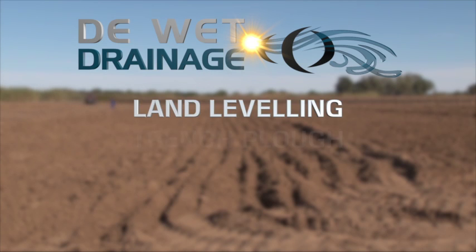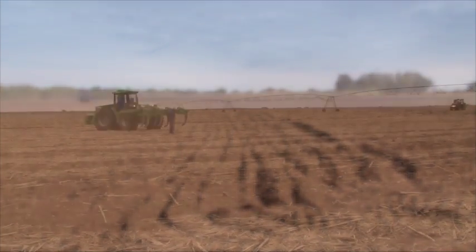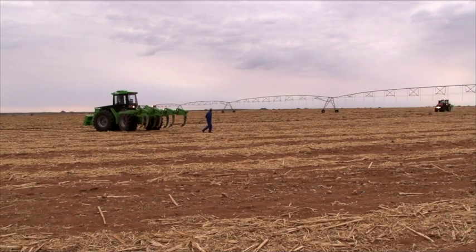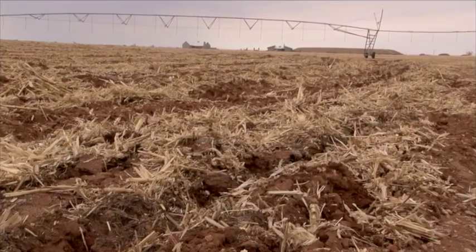Land levelling, trench ploughing, drainage tiling and ripping are just some of the main professional services on offer. In modern farming, soil preparation is very important to ensure financial savings and better crop yield possibilities.